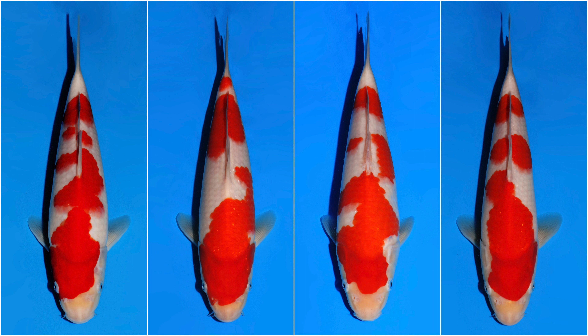Welcome to another episode of Judging Koi. First we will show you four individual Koi for 10 seconds. Now we will show you a video of all four Koi together.